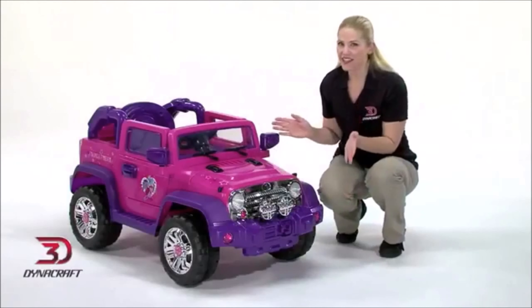Hi, I'm Lauren, and this is the My Little Pony 6-volt 4x4 from Dynacraft, designed for kids ages 3 years and older and weighing up to 65 pounds.